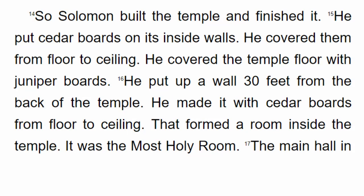So Solomon built the temple and finished it. He put cedar boards on its inside walls, covering them from floor to ceiling. He covered the temple floor with juniper boards. He put up a wall 30 feet from the back of the temple, made with cedar boards from floor to ceiling. That formed a room inside the temple — it was the most holy room.